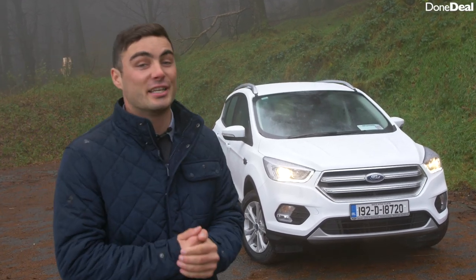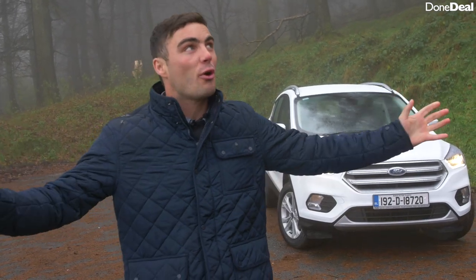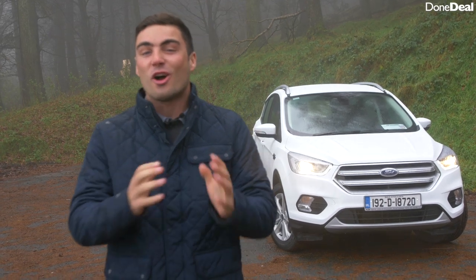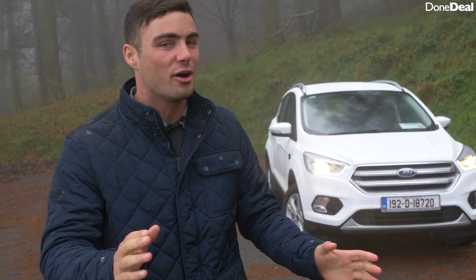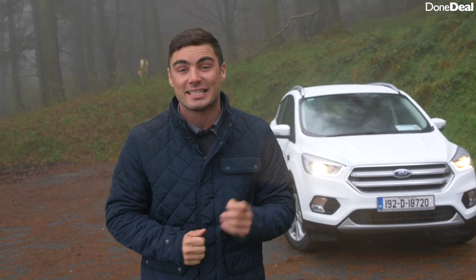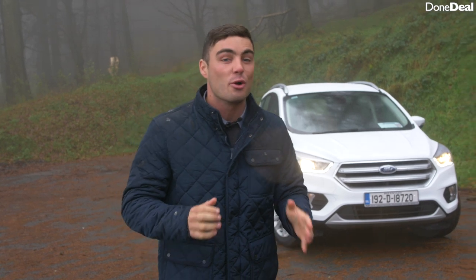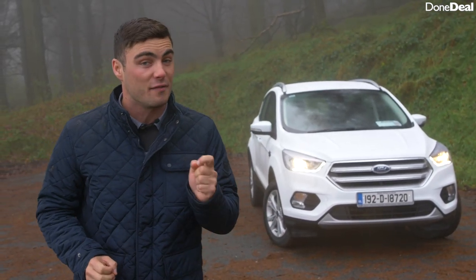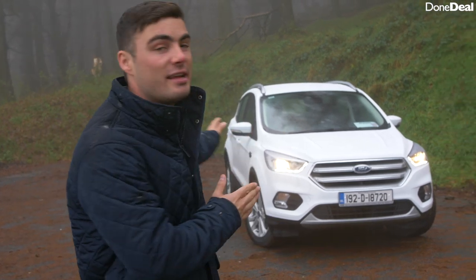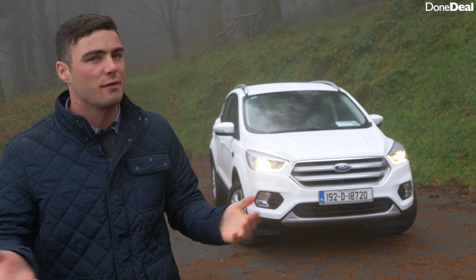Hello and welcome back to the Dundeal YouTube channel. Today we're reviewing the Ford Cougar. Now the first thing to note is that in true Irish form it's lashing rain, so there won't be many cool drone shots in this video. The second thing is that this particular Cougar, the second generation, is going out of production, and in mid-2020 we're getting a brand new one — which could be a very good seller.